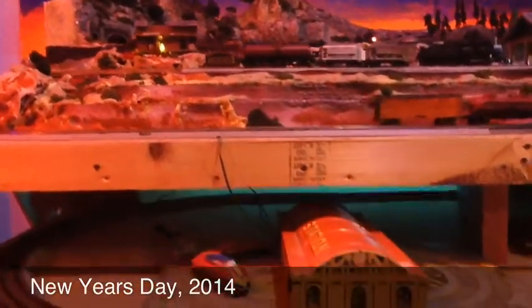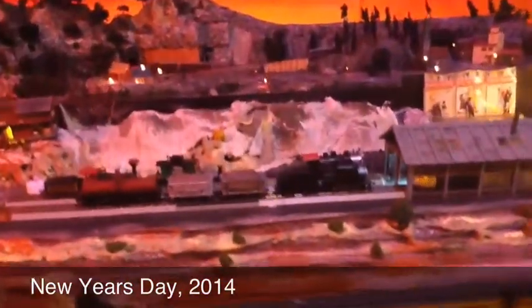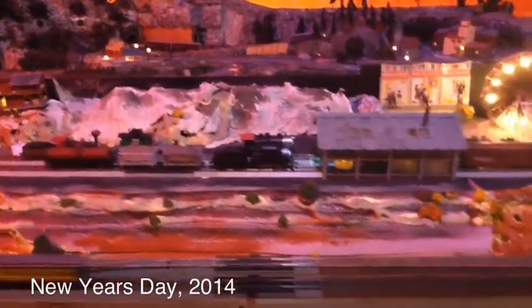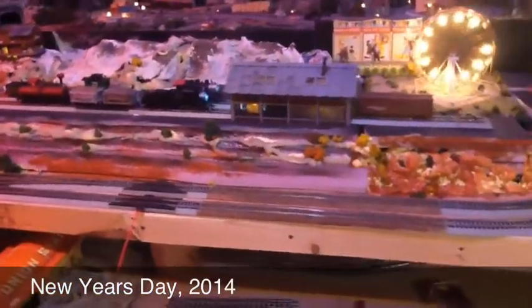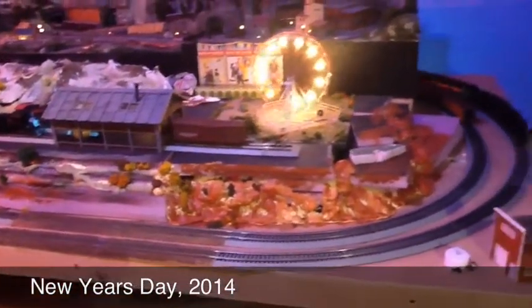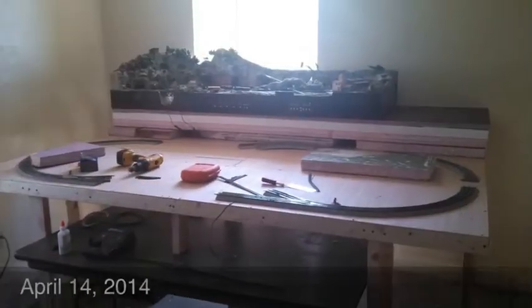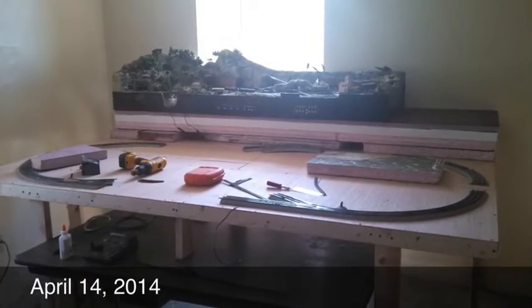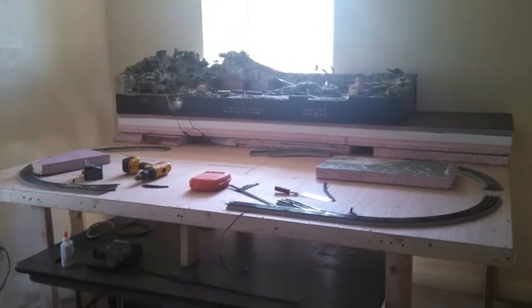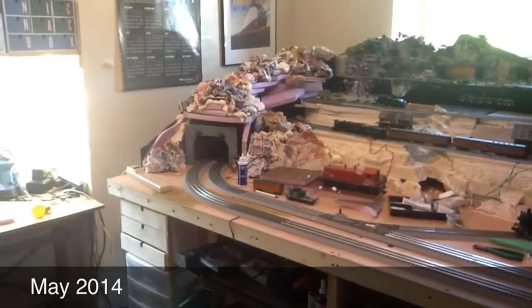This was the New Year's layout and we had all the scales we have now, but the Lionel was down below on the control table, whereas the main platform had the HO and N scale. I had a sort of a carnival on the right hand side just to get all the bells and whistles running. But a few months later I was working on getting the Lionel up on the main platform.